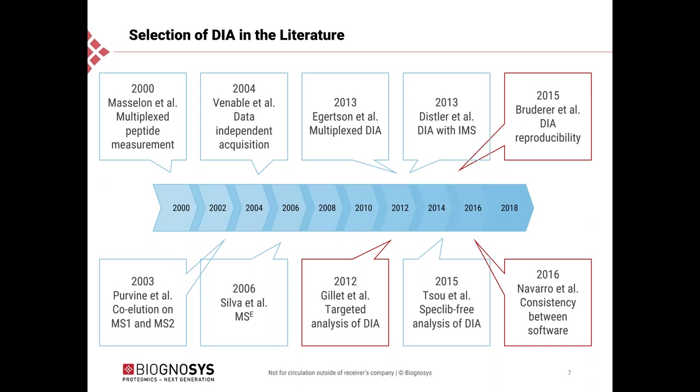In 2015, we published a paper showing that DIA data produces very reproducible quantitation with very few missing values. Also in 2015, a comparison between software packages showed that this is a very robust and reproducible workflow.